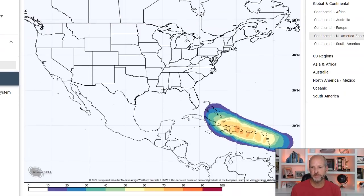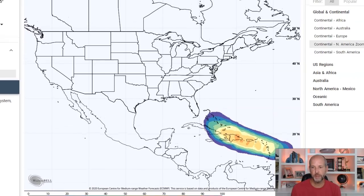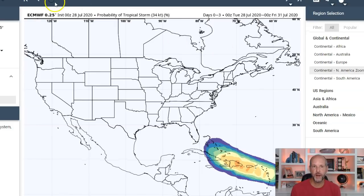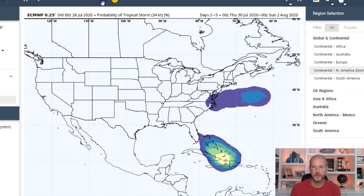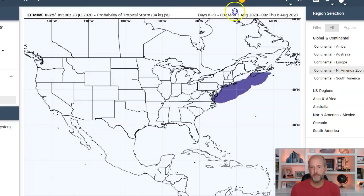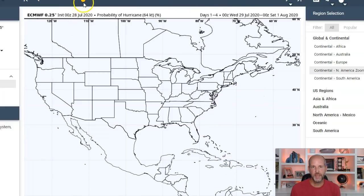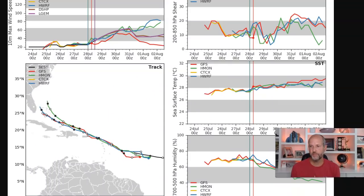Looking at the probabilities of a tropical storm forming — they're pretty high, around 70 percent, over Puerto Rico, Haiti, the Dominican Republic, and Hispaniola. If it tracks over those islands it would probably tear it apart, and then long range you could see movement over Florida. That gives you an idea of where the hurricane center is getting their forecast — then maybe up the east coast. None of the guidance is really gung-ho on hurricane status right now, but intensity forecasting is really, really difficult.